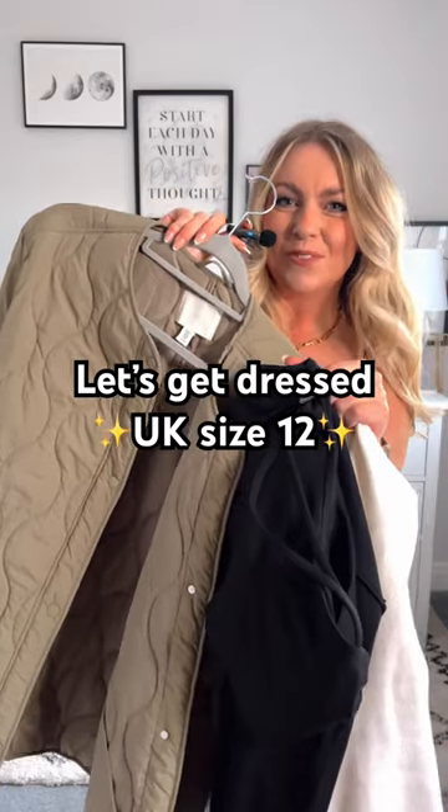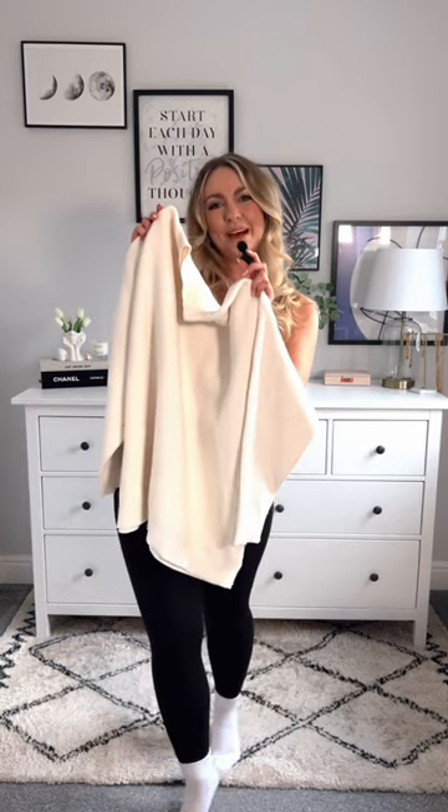Let's get dressed as a UK size 12. Starting with the base, we've got Adenola leggings — I have these in practically every color, they fit like a dream, they're so comfortable and versatile — and then the matching top, again have these in practically every color. White oversized jumper.